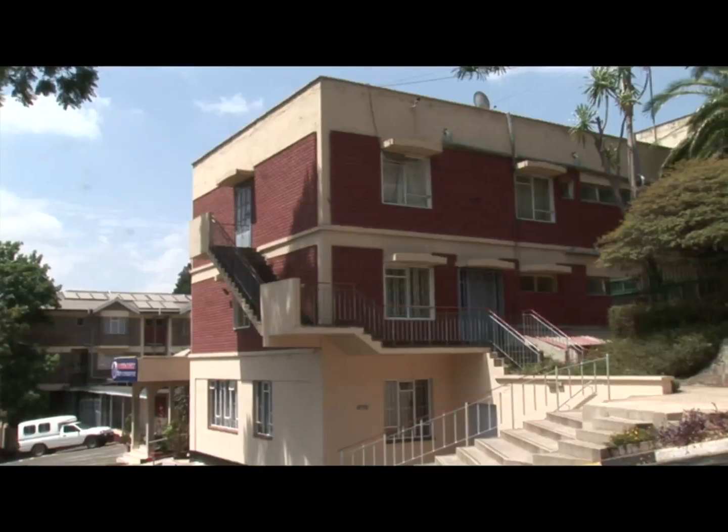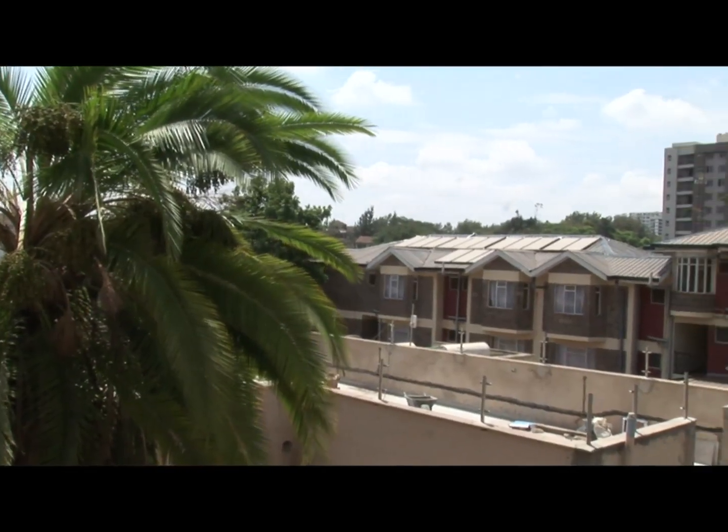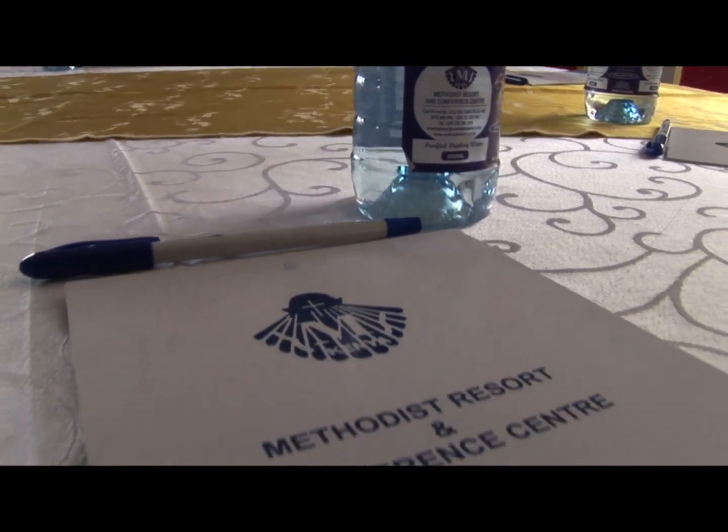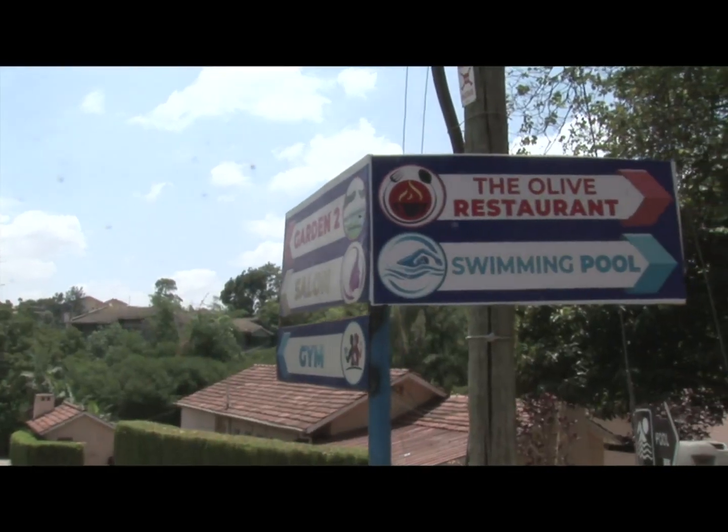Methodist Resort is a commercial facility — it's a resort where they hold events, meetings, and accommodation. They have swimming pools and a lot of equipment which are all huge energy consumers.